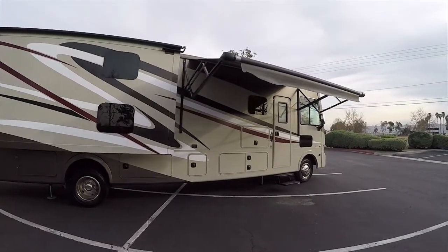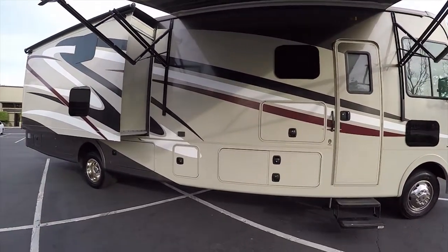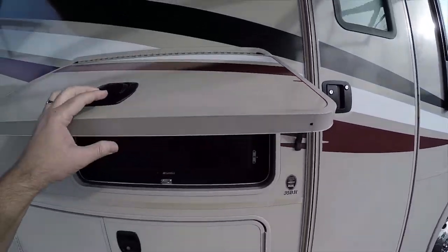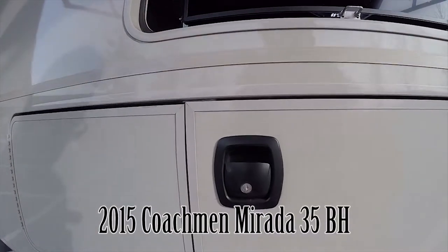Hi, my name is Mike Johnson. I'm taking you on an inside and outside video tour of this 2015 Coachman Murata 35BH Motorhome. This is a top-of-the-line, state-of-the-art motorhome. It's an extremely nice unit.